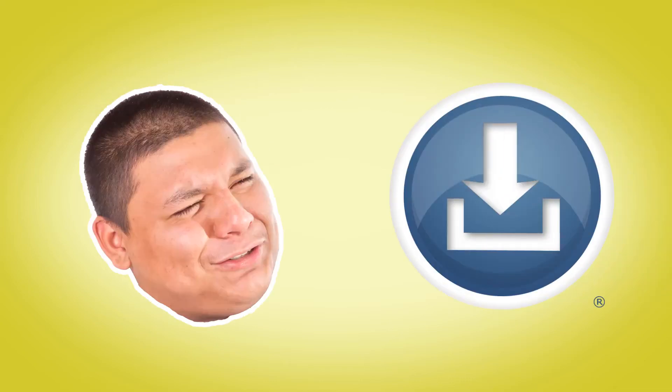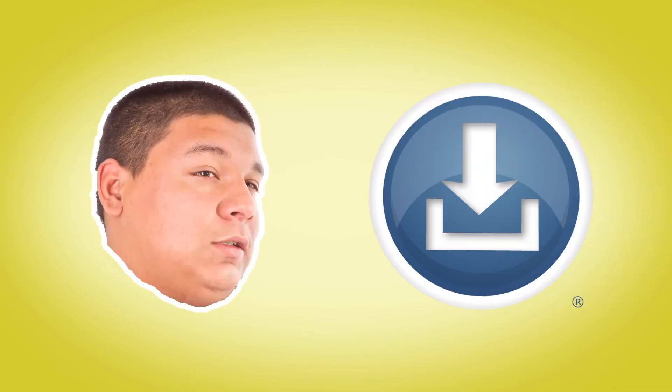I'd like to introduce you to the blue button. The blue button? That's right, I said it — the blue button. What's the blue button?